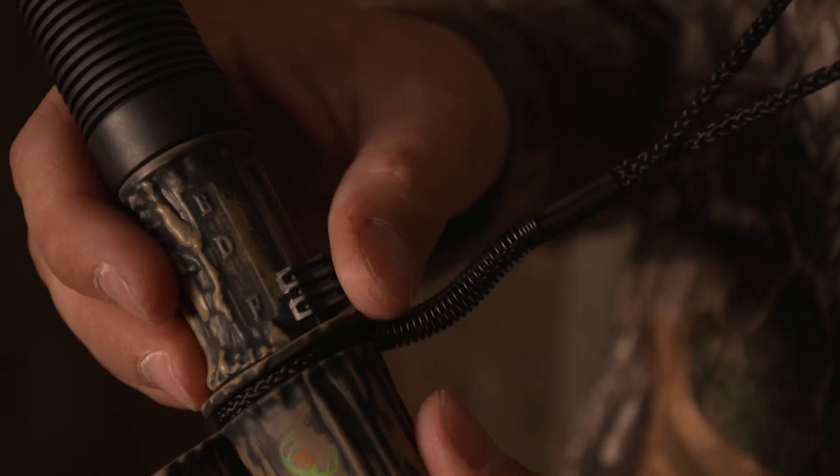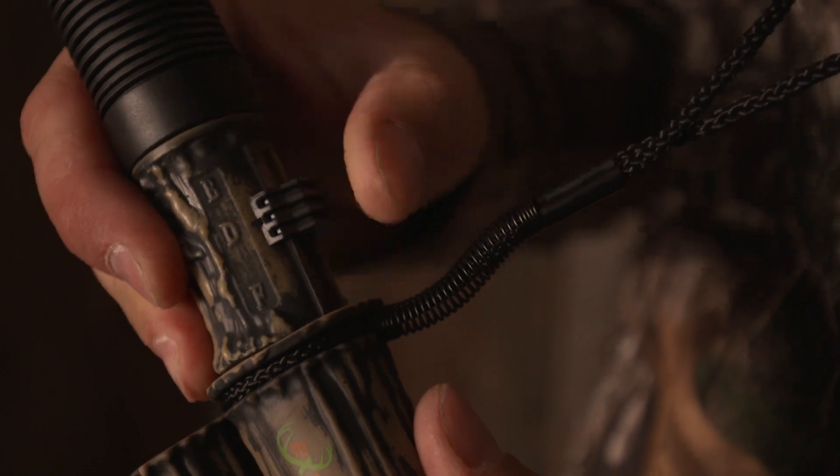This call, you can start off by using it as a fawn bleat. You can bump it up with the Easy Glide system to a doe, all the way up to your buck grunts — just a little social grunt — all the way up to a buck roar or a growl.